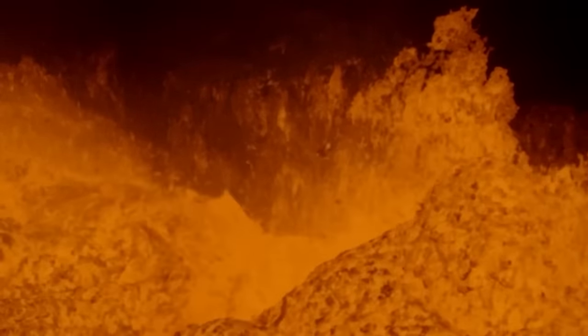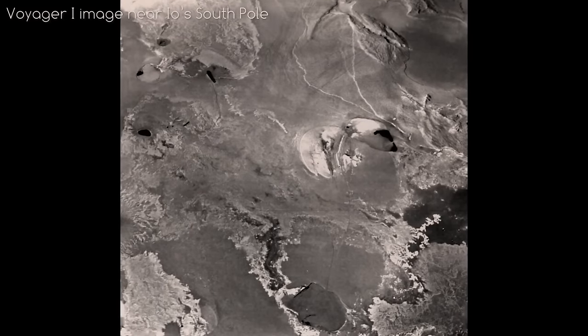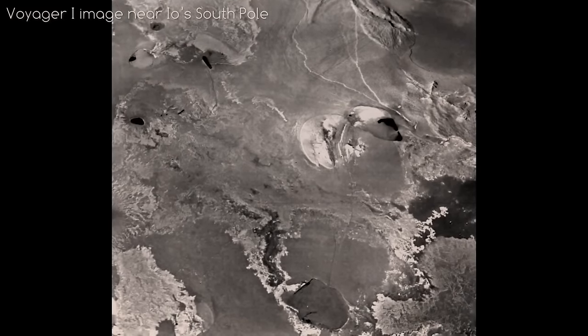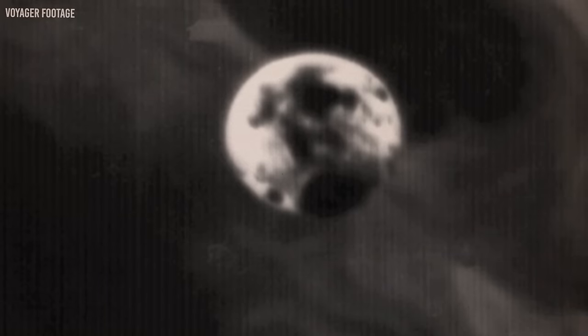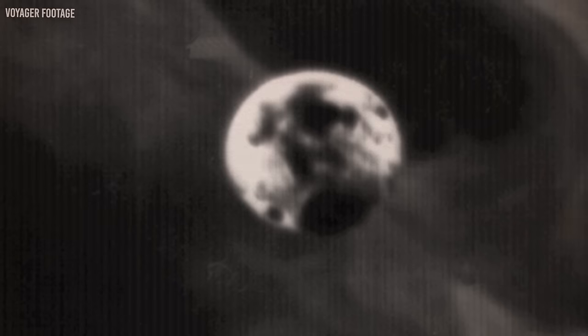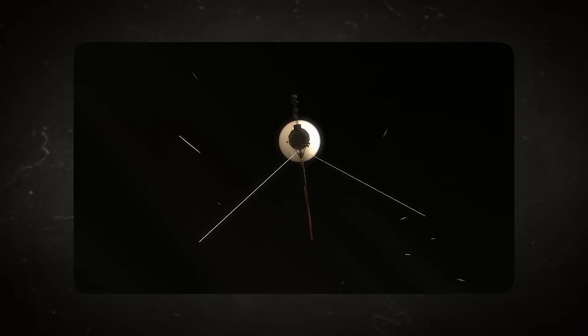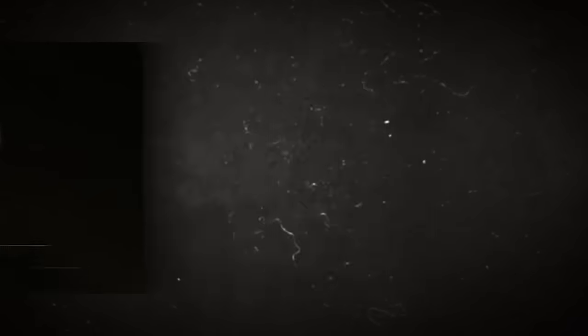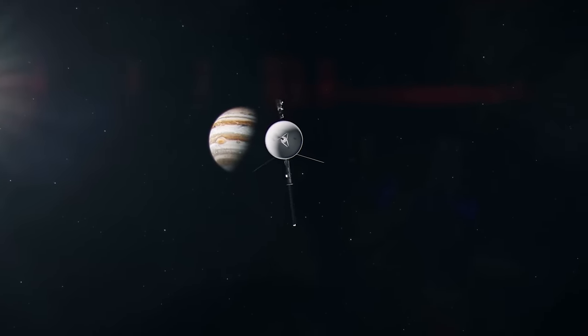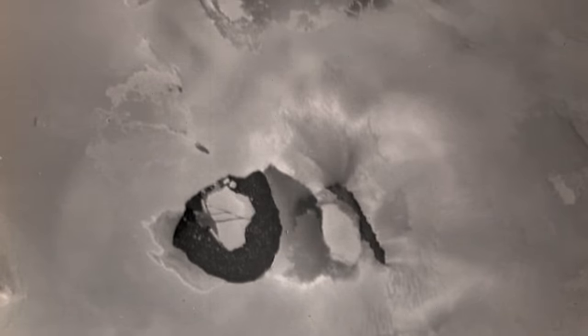Over time, the magma accumulates substantial pressure until it explosively erupts onto the moon's surface. Despite the wealth of knowledge unveiled by these probes, certain images — like the one portraying Io — remain concealed within the vaults of NASA, adding an air of secrecy to the narrative. NASA captured an image that concealed a secret. The photograph, skillfully taken by Voyager 1, underwent thorough examination by NASA's experts, resulting in a revelation of one of the active plumes of the Loki volcano.